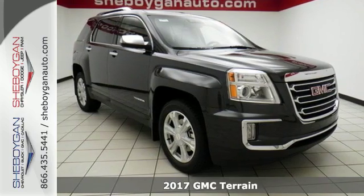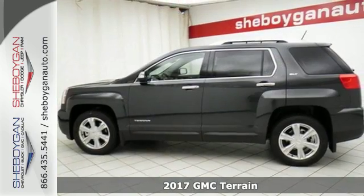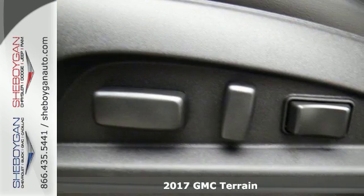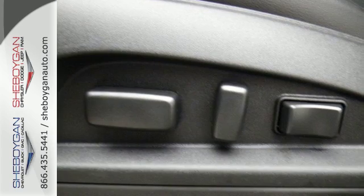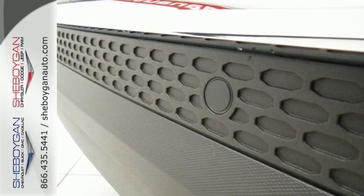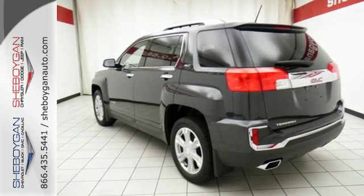It's a 2017 GMC Terrain. This crossover SUV provides your life with the flexibility it needs, with room, efficiency, and safety. GMC added chrome bracketing to the Terrain's bumpers giving it a wide, bold look, and supports it with plenty of horsepower while staying fuel efficient.